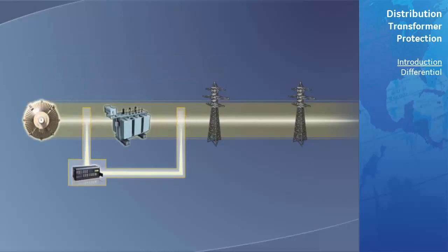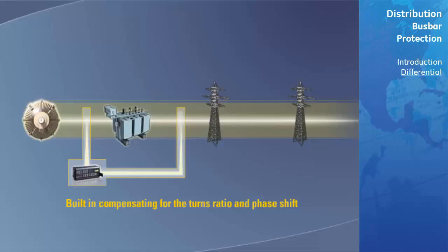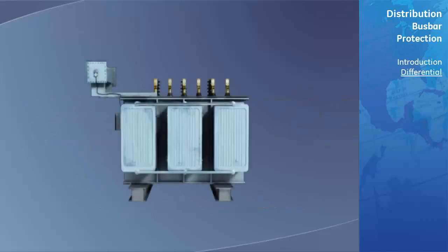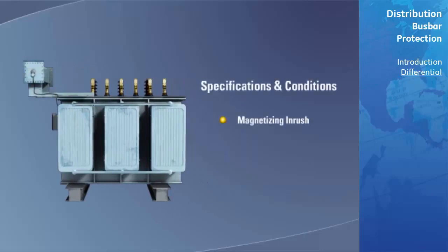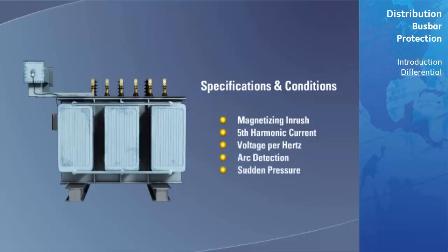Modern microprocessor-based transformer percent differential relays, such as the GE Multilin T35, T60, and SR745 relays, have built-in compensation for the turns ratio and phase shift. For further information on the percent differential element's theory of operation, please reference the percent differential section of this course. When applying differential protection to a transformer, several factors must be taken into consideration: magnetizing inrush or second harmonic, fifth harmonic current, voltage per hertz, arc detection, and sudden pressure.